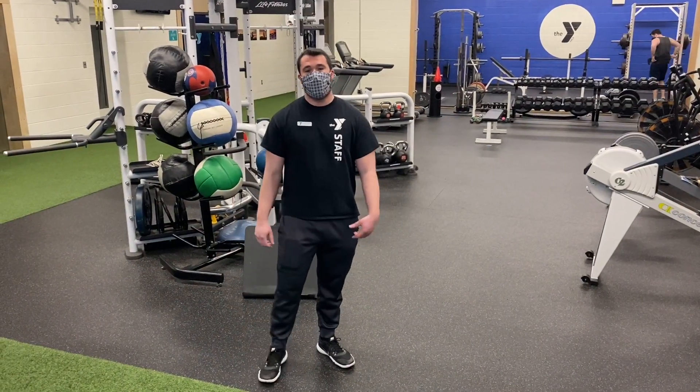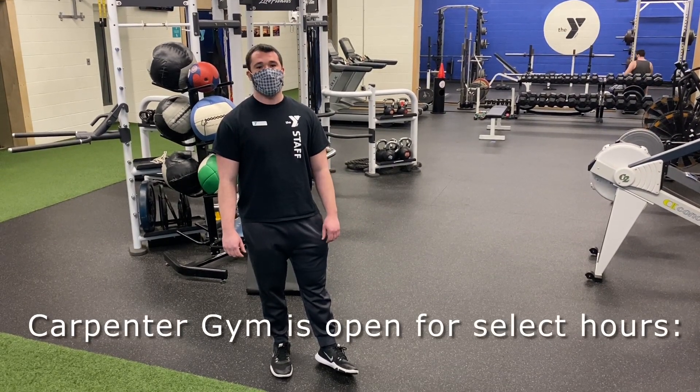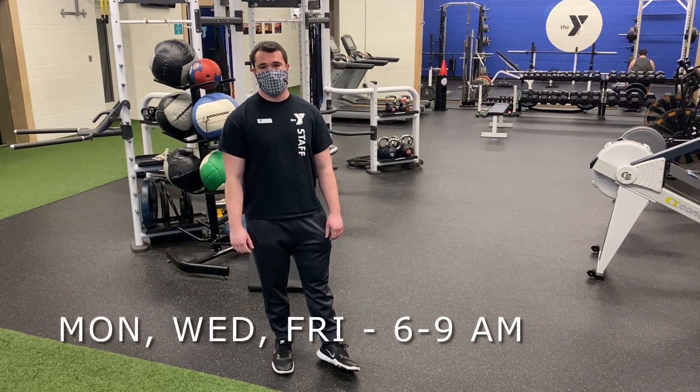Down in the Carpenter Gym, all the same cleaning protocols apply as in the Riley Fitness Center. Just a reminder that the Carpenter Gym is only open during select hours, which are Monday, Wednesday, and Friday from 6 to 9 a.m.